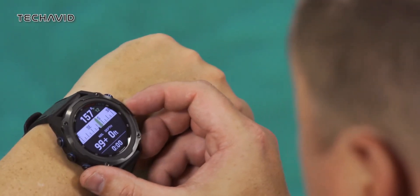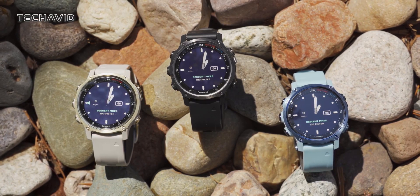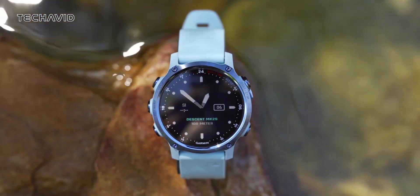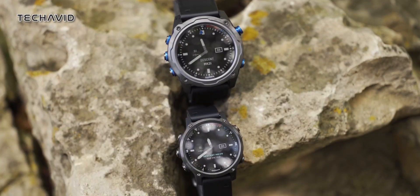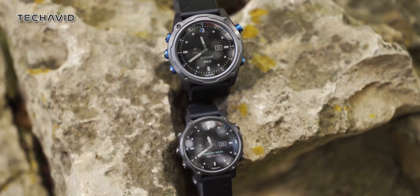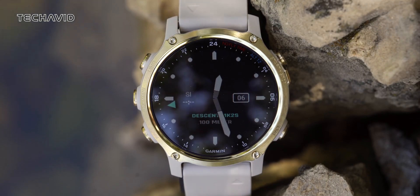Later, in May 2021, they unveiled the MK2S, a more wrist-friendly version to cater to a wider audience, including outdoor adventurers seeking robust tracking capabilities. Whether you're a professional diver or an explorer of the great outdoors, the Descent MK3 promises to be a versatile tool for all your needs.